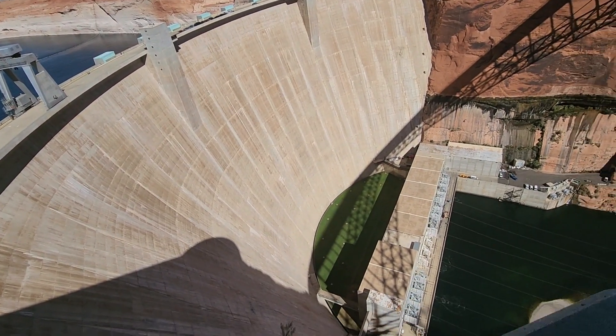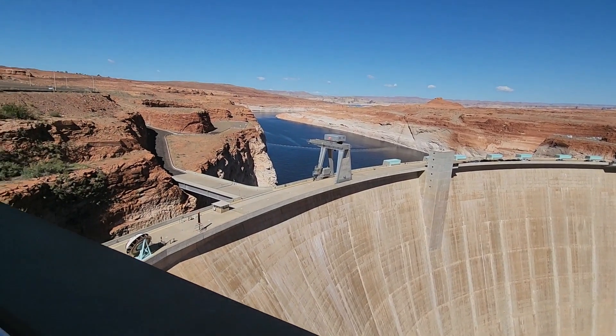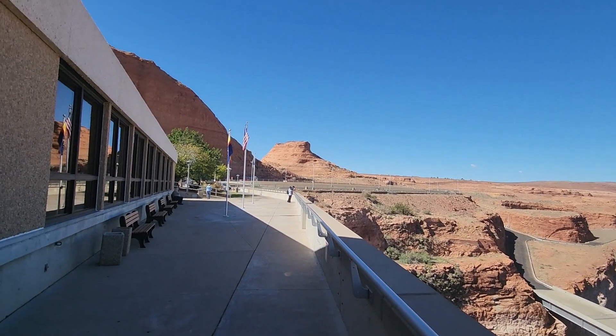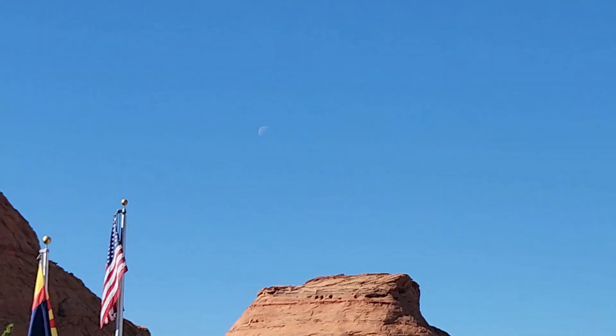The guide suggested using desalinated ocean water for California's agriculture and letting Colorado River water stay in the Southwest — why let it all go into the ocean? Ultimately, we just need more water. We need it to start snowing heavily in the Rocky Mountains. It doesn't help that there's another La Niña coming — the third year in a row.